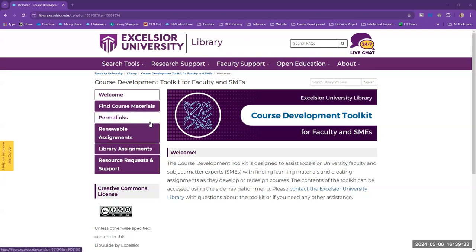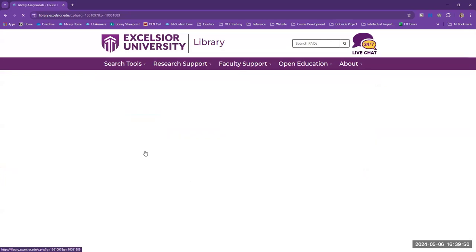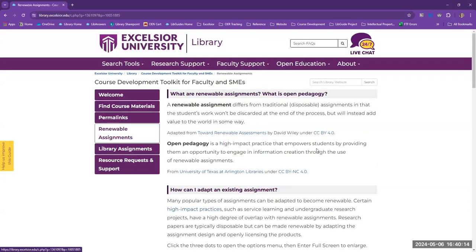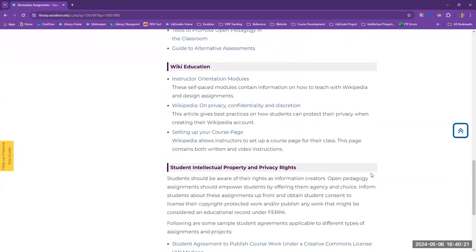For example, we currently use PERMA-CC to preserve online resources and prevent broken links. Education for faculty and SMEs around PERMA-CC would be a natural extension of the permalinks section of our toolkit. We'd also like to add more library assignment templates based on frequently asked student questions like narrowing your search or effective search strategies. Further down the road, we foresee adding additional sections to the toolkit, such as using AI in assignments, perhaps with its own set of assignment templates. We hope to expand the support around renewable assignments and open pedagogy, with the goal of providing more structure and removing obstacles around how assignments are going to work.